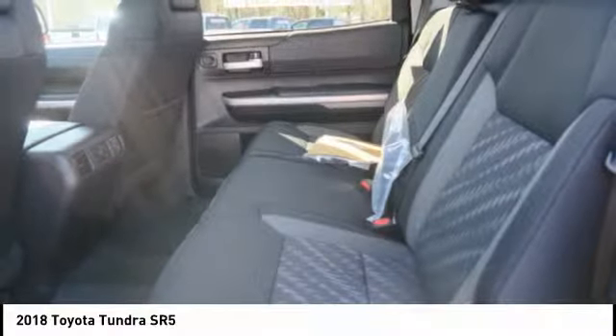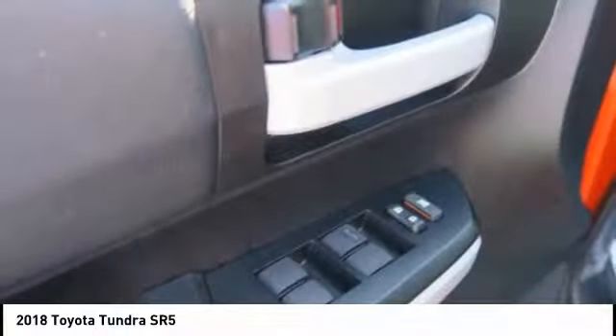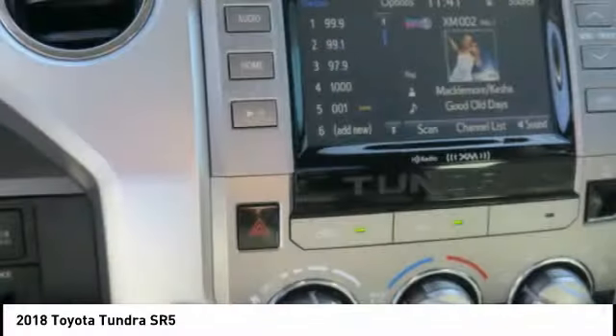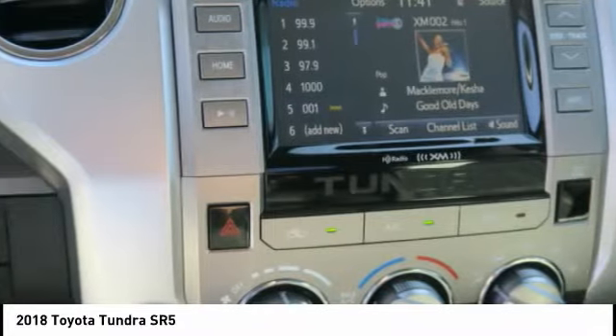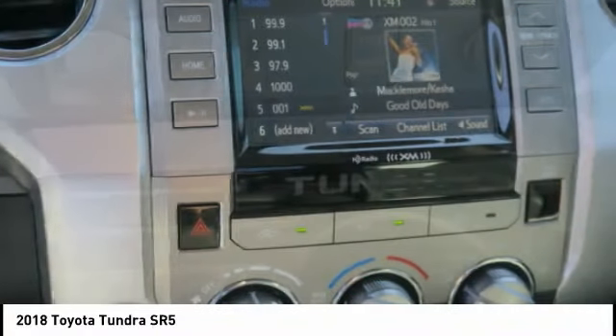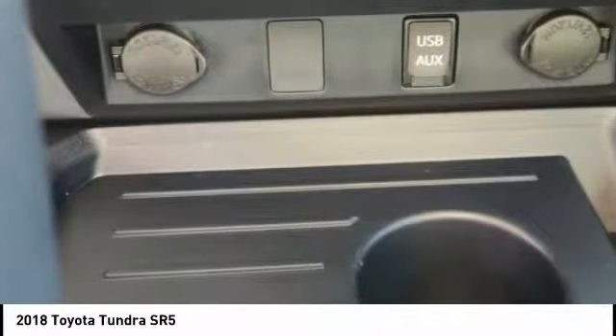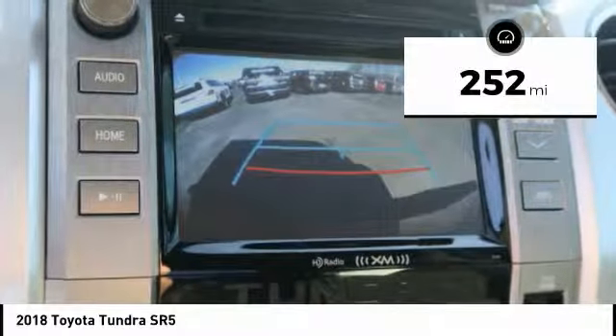Included as standard are vehicle stability control, traction control, electronic brake force distribution, anti-lock brakes, and tailgate assist. With a towing capacity of up to 10,000 plus pounds and a payload capacity of over 2,000 pounds, the Tundra is the perfect mix of power and efficiency. This vehicle has less than 300 miles.